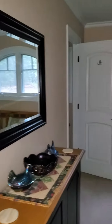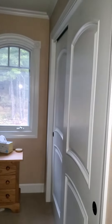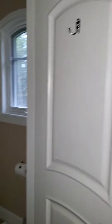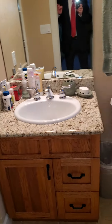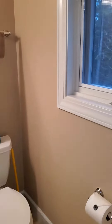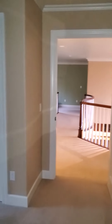Another bedroom. Does every stinkin' room have their own bathroom? Apparently. Downstairs I guess is next.